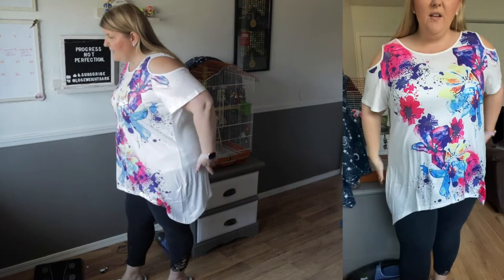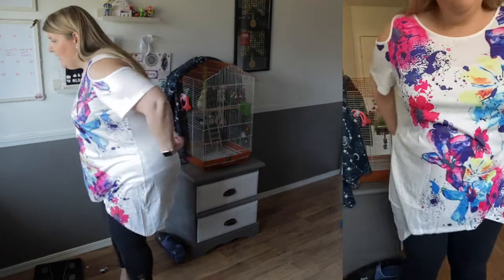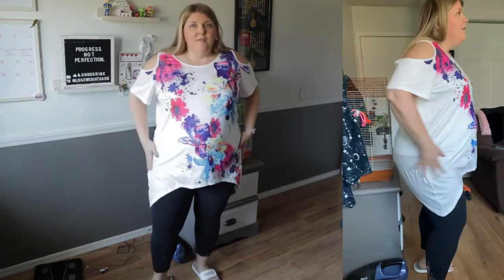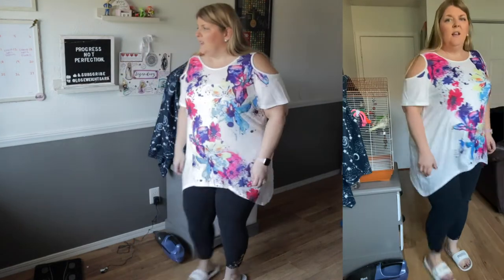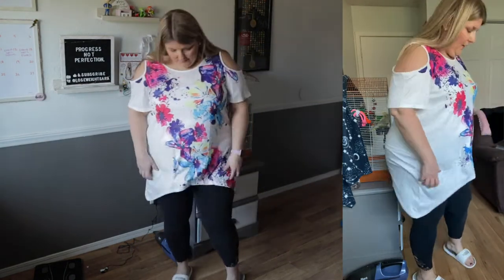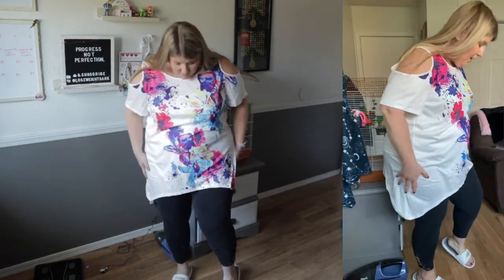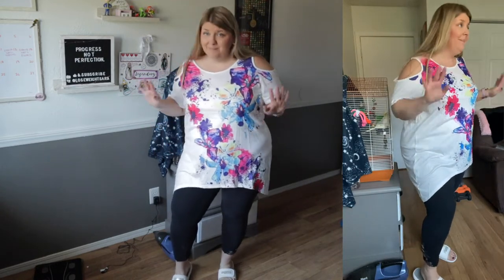This is just out of the package so it needs to be de-wrinkled, but this is super cute — I think it would be great in the summer. Midwest winters can be anywhere from 80 degrees one day to 40 degrees the next, so it's important to have outfits you can layer. I'd throw a duster sweater over this and it would look really cute. I wish the design was on the back as well, but overall the quality is there. The material is super soft and very comfortable, and I'm obsessed with this pattern.